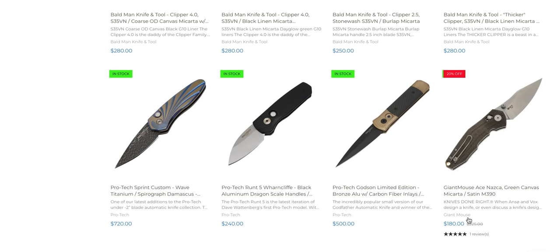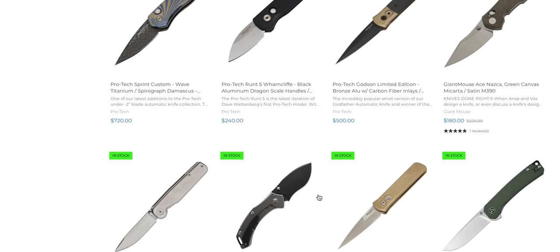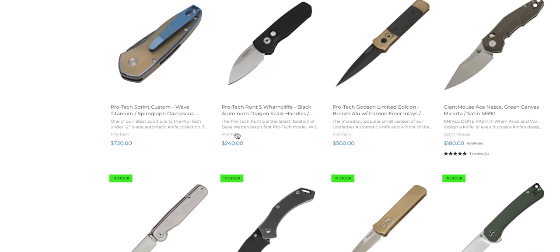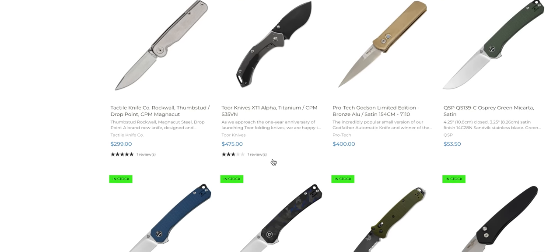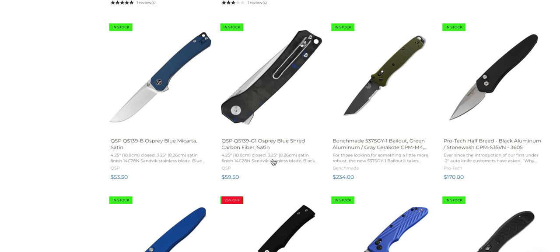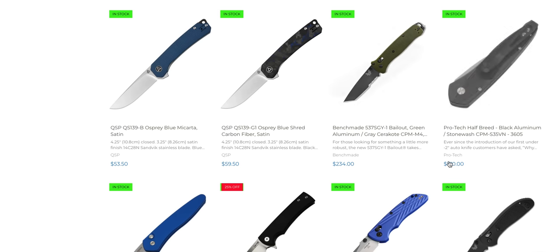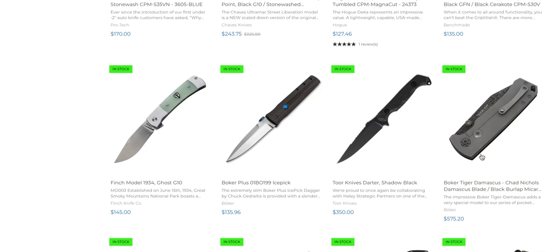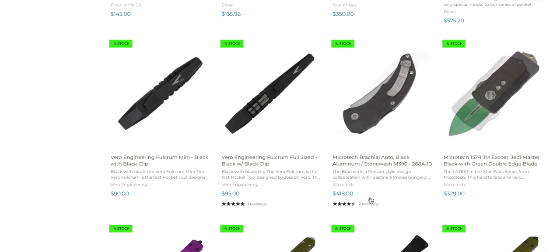Giant Mouse Ace Nazca — interesting. So they're doing their own Barlock — I don't know how long they've been doing that. Sprint Custom. The Rockwall is a great knife. Halfbreed — is that like a Cali Legal Auto? Yeah, under two inches. I think people have been aware of that for a long time. Boker Tiger Damascus. The Exocet Jedi Master in green is kind of cool — those are really pricey, but cool if that's what you're looking for.